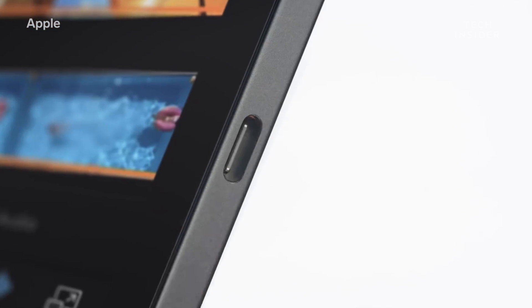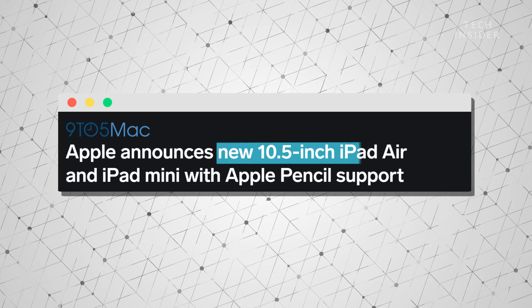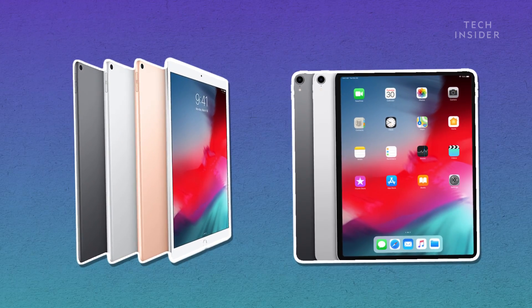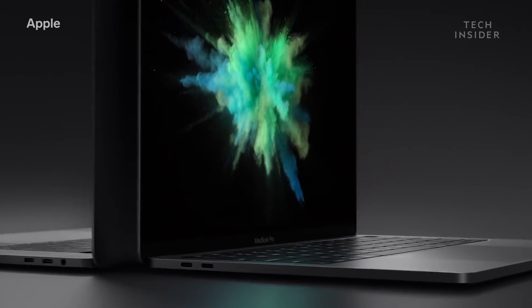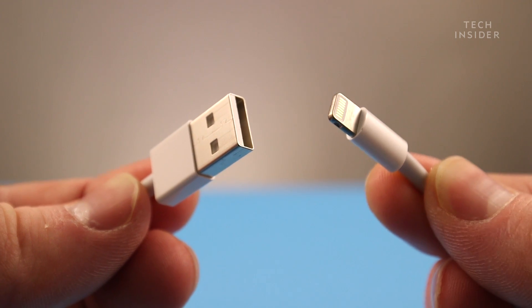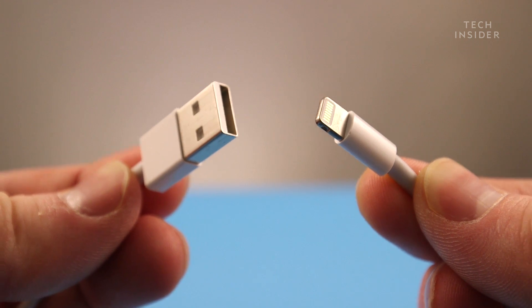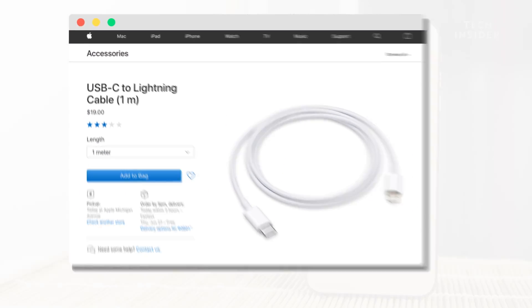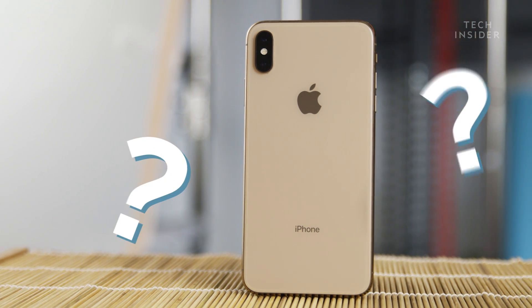But when Apple updated its lower-end iPads in March, they kept the lightning port. So now some iPads use lightning and some use USB-C. MacBooks also use USB-C. But still, the iPhone comes with a lightning to USB-A cable, so you can't even plug your iPhone into your MacBook without buying a separate cable. Somehow, Apple's most important product is the odd one out.